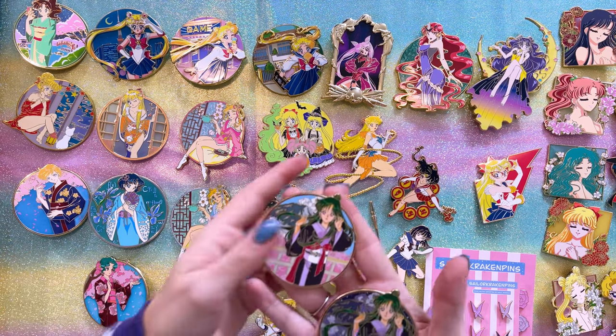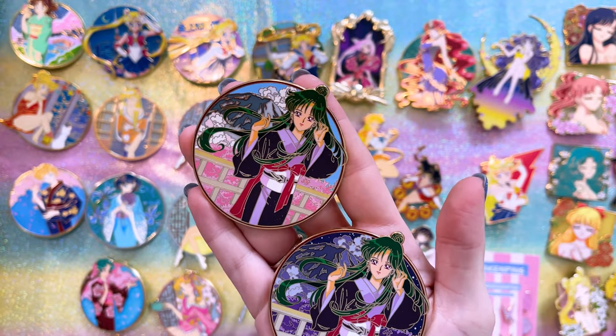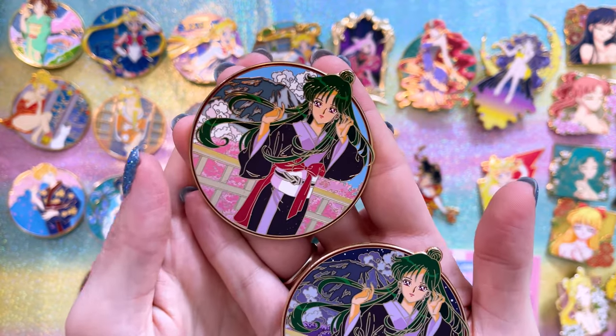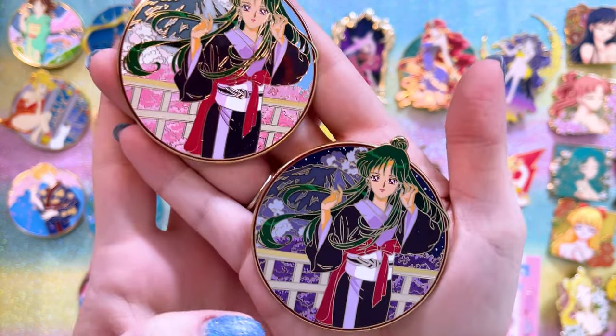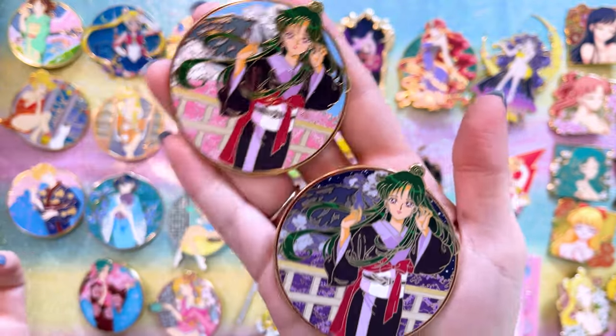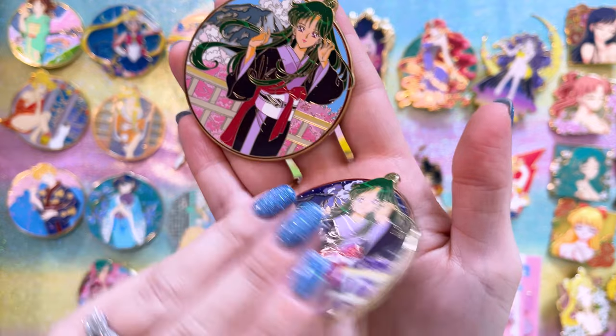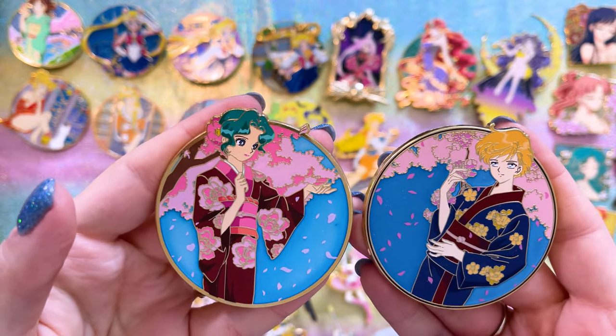Let's start over here and work across the table. These are the Kimono series. Most I only have one version of, but for Sailor Pluto I just couldn't choose, so I bought both versions. In the daytime version she has cherry blossoms behind her as well as Mount Fuji. Then we have the nighttime version, which is also absolutely gorgeous. These are flat pins, only one layer, and they are so pretty.